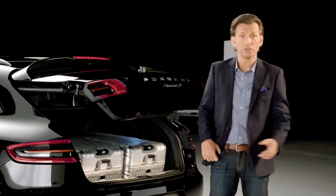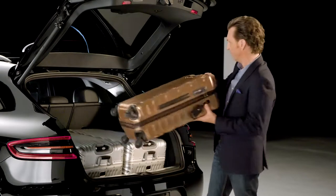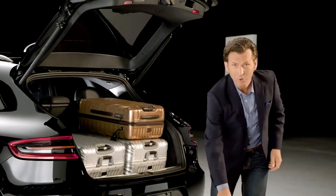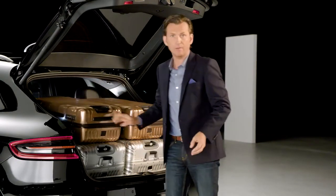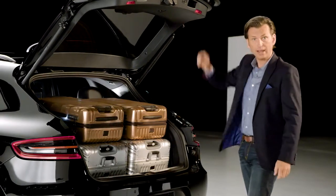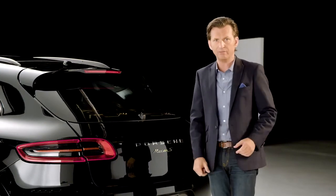For convenience as you approach the rear of the Macan, all models are equipped with an automatic power lift function. With the tailgate open, there's 17.7 cubic feet of cargo room with the second row seats up. There's the convenience of a 40-20-40 three-way rear bench seat which, when folded flat, opens the cargo space up to 53 cubic feet.